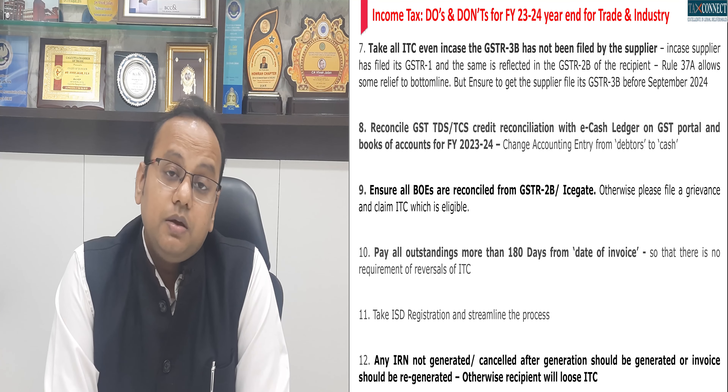ISD (Input Service Distributor) for multi-state registered enterprises is now a mandate after the enactment of Finance Act 2024 and could be notified very soon. Therefore, if you have not taken ISD registration and you are a multi-state registered enterprise, it is important that you take the corresponding ISD registration and start complying with such norms, so that there is no last-minute rush when the notification is out.